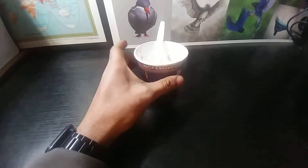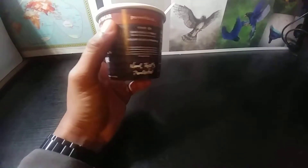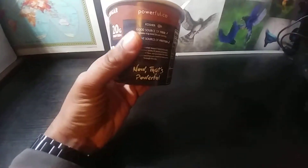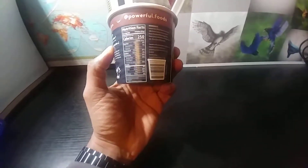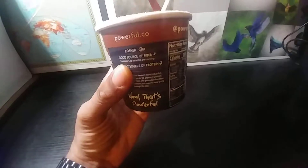This thing is delicious — very, very delicious. 20 grams of protein in this little thing right here, it's amazing. We're gonna keep on reading it.